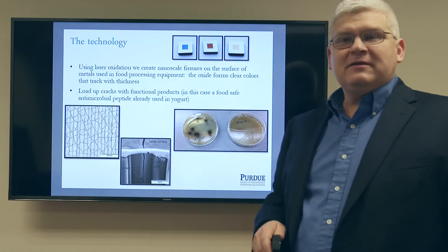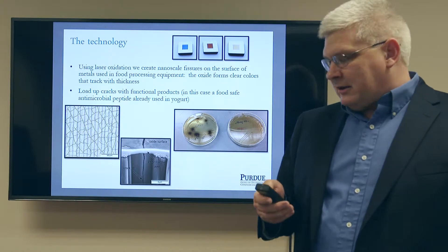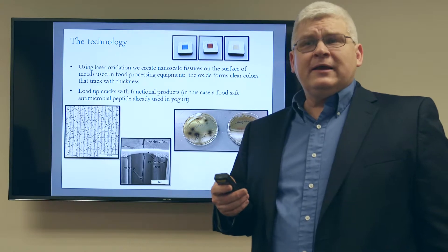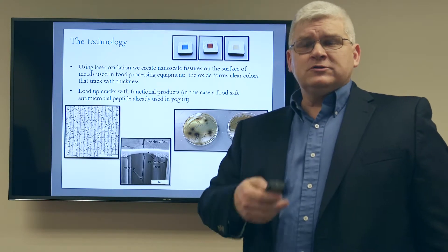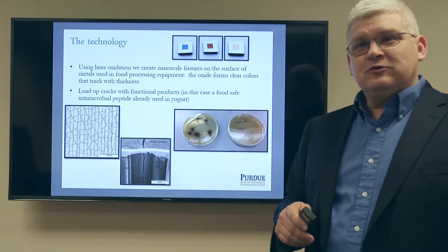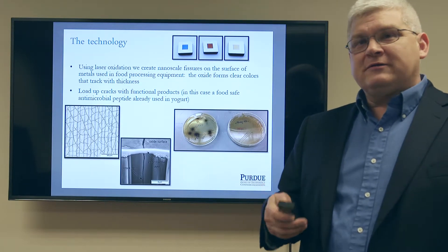These cracks are small enough that we can load them up with an antimicrobial peptide that kills bacteria. Conveniently, the peptide we've chosen is niacin — it's already used commercially in yogurt. So if you've had yogurt in addition to your salad in the last few days, you've already consumed some niacin. It's a safe, ready-to-use product.